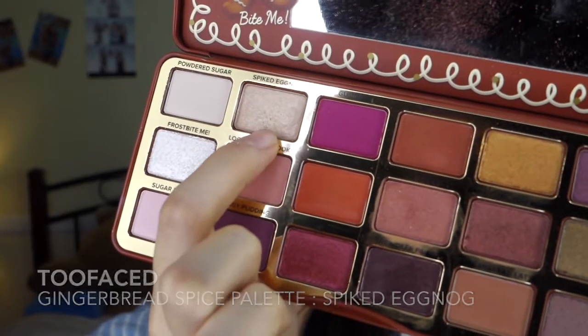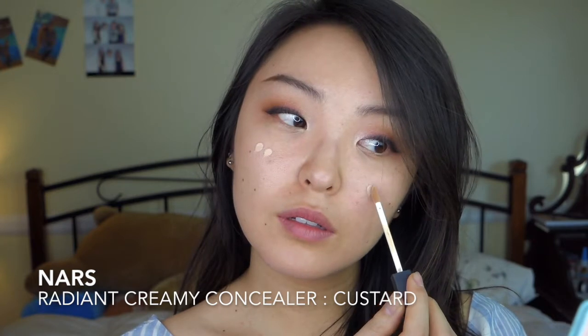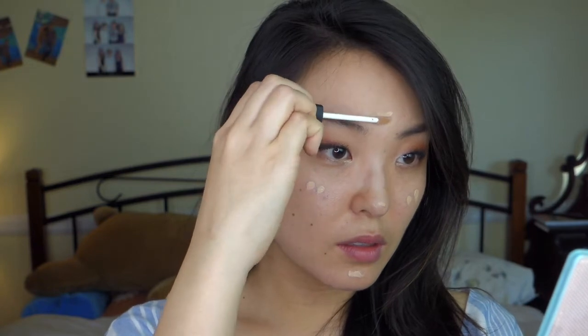To brighten my eyes, I'm going in with Spiked Eggnog just in the corners. Then I'm moving on to my face — I'm using the Radiance Creamy Concealer from NARS in Custard. I've been using this concealer for a good five years now, so this is definitely a holy grail product for me.